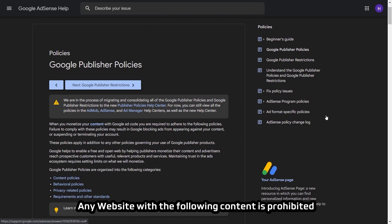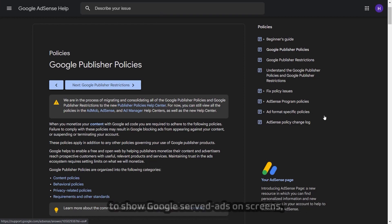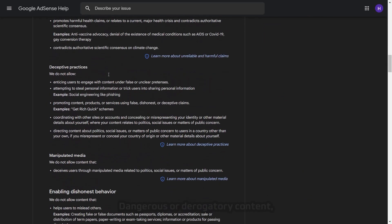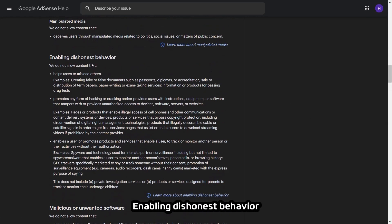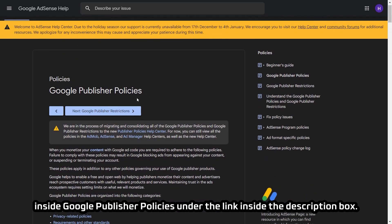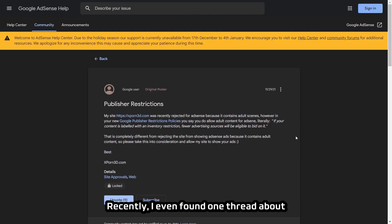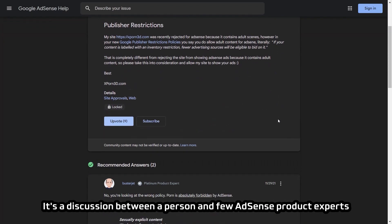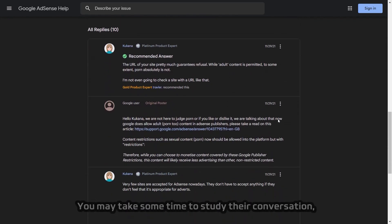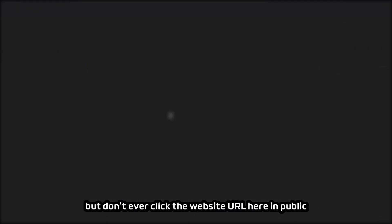Any website with the following content is prohibited from showing Google-served ads: illegal content, dangerous or derogatory content, sexually explicit content, enabling dishonest behavior such as software hacking or cracking tutorials. You may find all prohibited content inside Google Publisher Policies. I even found a thread in the AdSense community about AdSense approval on sexually explicit content websites — a discussion between a person and AdSense product experts. You may study their conversation, but don't click the website URL. As a conclusion: no means no — Google AdSense will never accept any website with prohibited content.